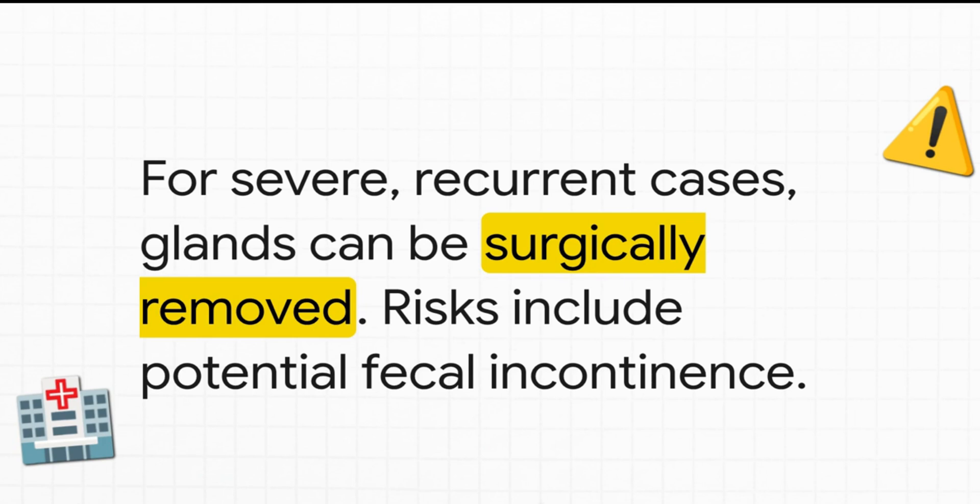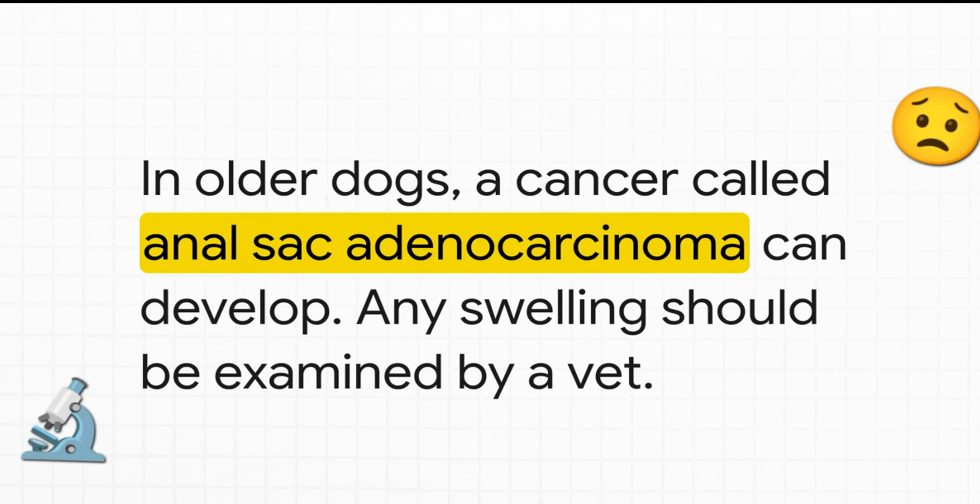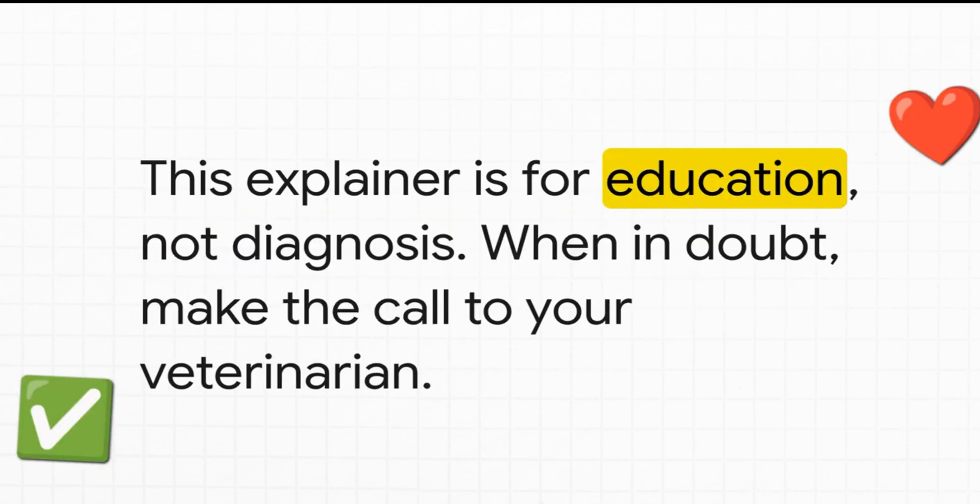Some researchers think those complex scents from the glands might have played an even more intricate role in dog social structures and recognizing individuals than we currently understand — more than just marking spots. Understanding even these less glamorous parts of our dogs helps us notice problems early, and that makes such a difference to their comfort and health. Remember, this discussion is purely for educational insight. If you think your dog has an anal gland issue or any health concern, please always talk to your veterinarian — this isn't a substitute for professional medical advice. Early intervention changes outcomes.